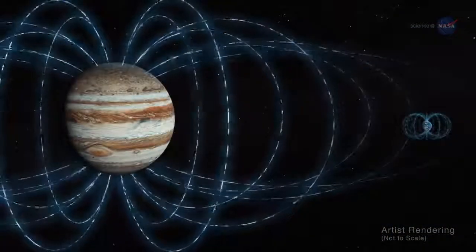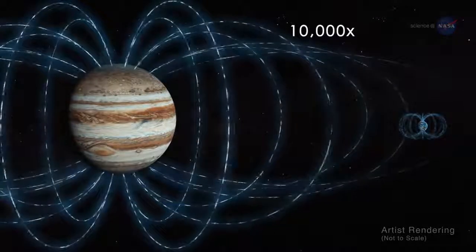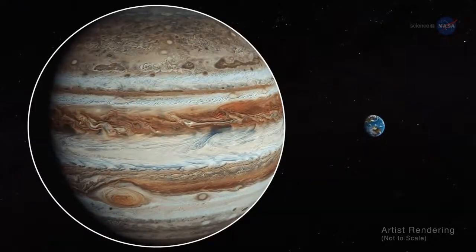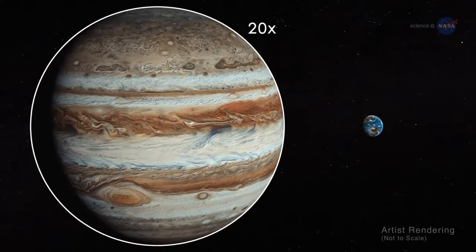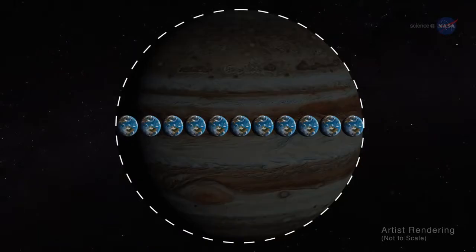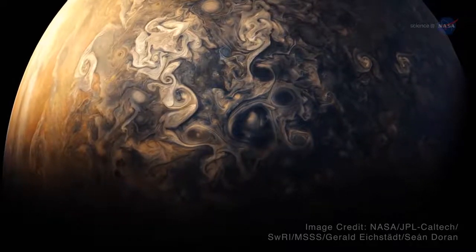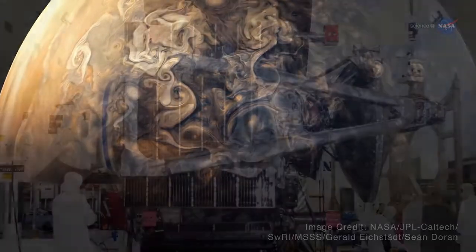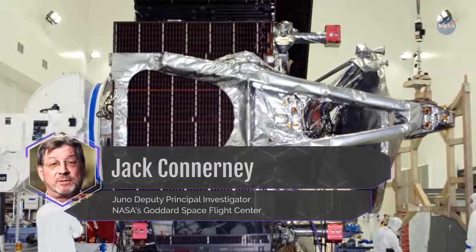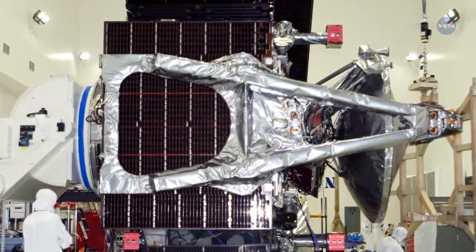A planet's magnetic field gets weaker as you get farther from its core. Jupiter's magnetic field is 10,000 times stronger than that of Earth. However, when measured at the cloud tops, Jupiter's magnetic field is only 20 times greater than what we measure on Earth's surface. This is due to Jupiter being so much larger than Earth. According to Jack Connerney, Juno Deputy Principal Investigator at NASA's Goddard Space Flight Center, Juno's magnetometers indicate that Jupiter's magnetic field is even stronger than we thought.